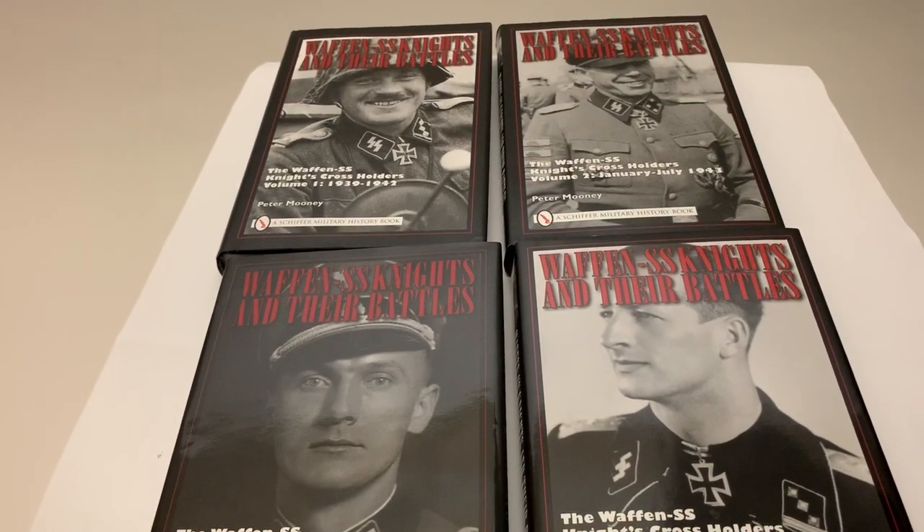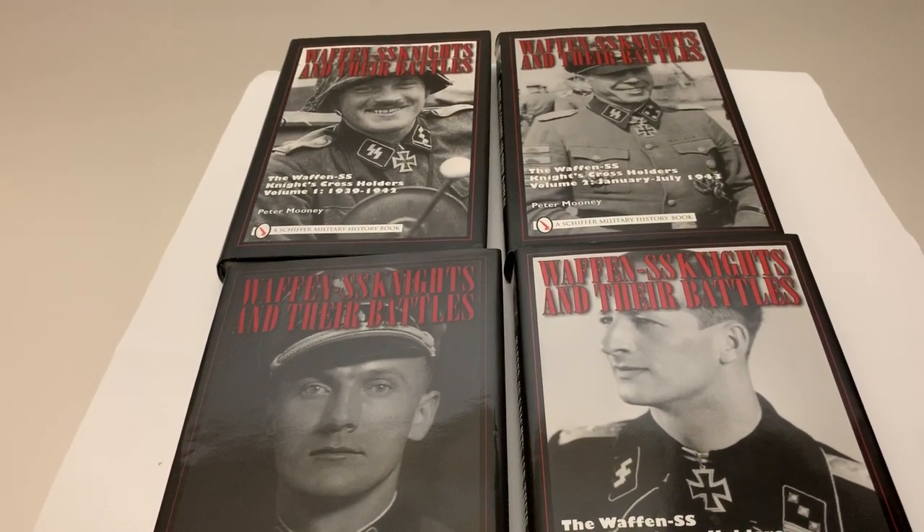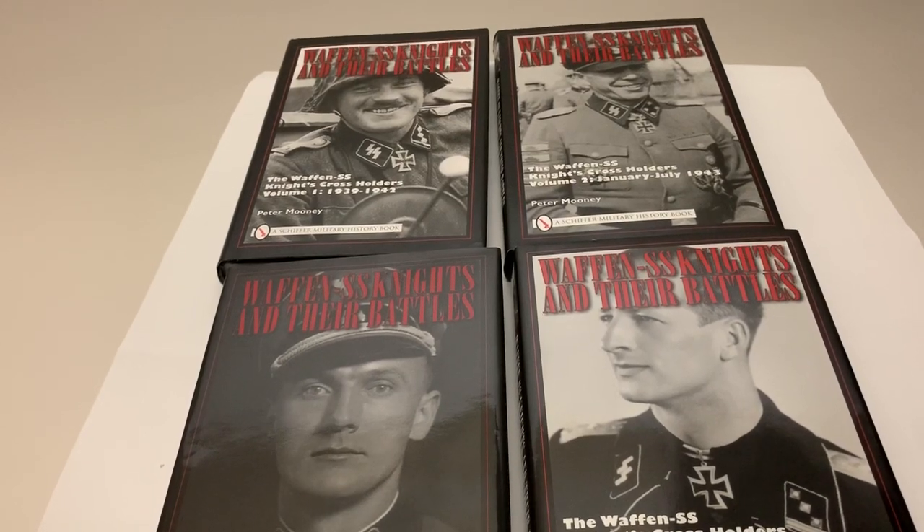Welcome to another video review for Loyalty and Honour Publishing. This one covers titles that I've written for Schiffer Publishing.